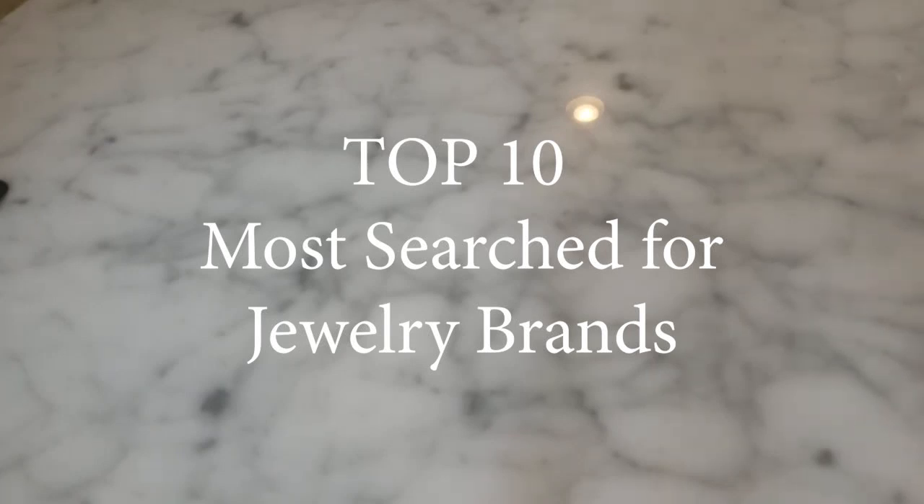Hey everyone, it's Denise here — NOLA Collectibles — and welcome to my channel. Today I'm going to be doing something a little bit different. I've decided to add some more educational videos to my lineup, and today I wanted to specifically focus on some of the brands that resellers come across and don't necessarily know what they're about.